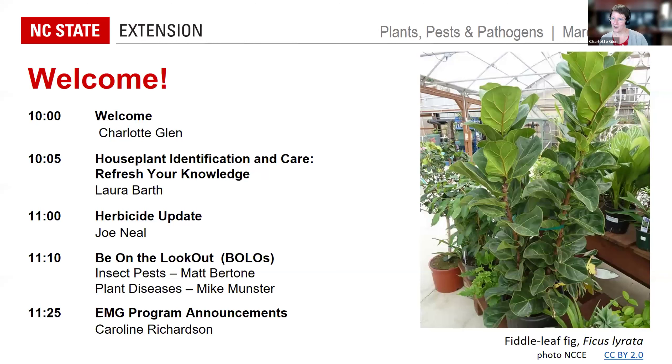Many people are getting into horticulture and gardening through houseplants, especially millennials and younger folks, so it's a great topic. We're also excited that Joe Neal, our Extension Weed Specialist, will be joining us to give a herbicide update. And we will, as always, have our Be on the Lookout with Matt Bertone and Mike Munster from the Plant Disease Insect Clinic at NC State.